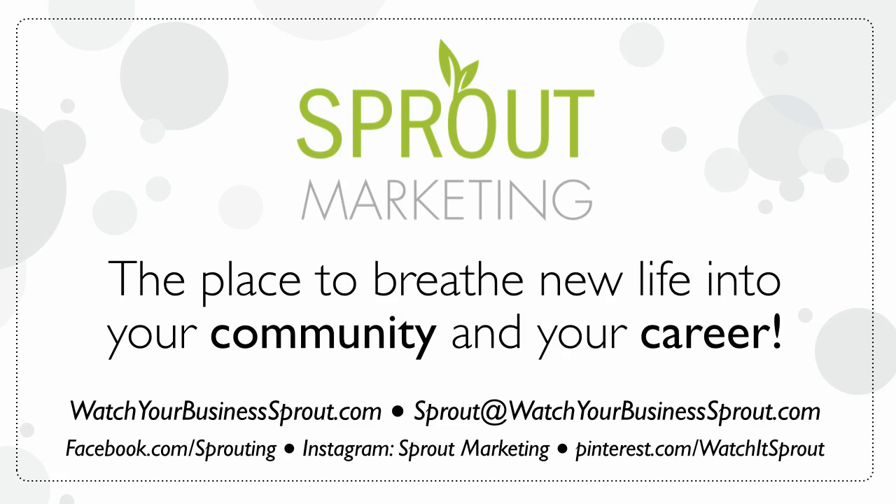Check us out on Facebook, Instagram, and Pinterest. You can also email us directly. Thanks so much for taking time out of your day — we really appreciate you guys. Take care.